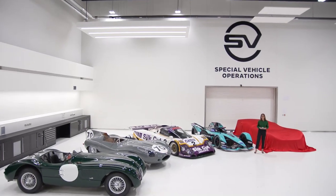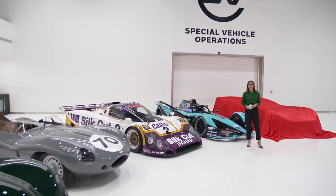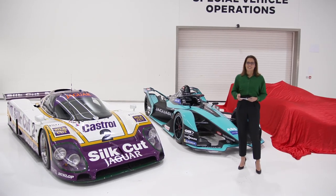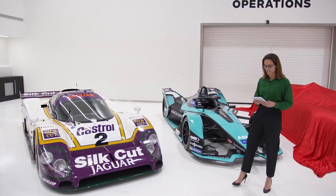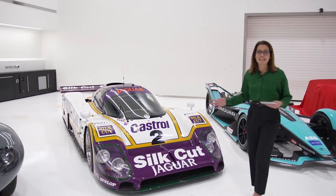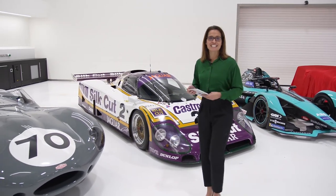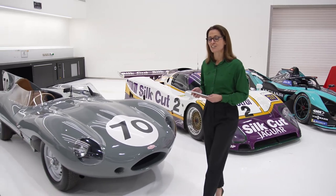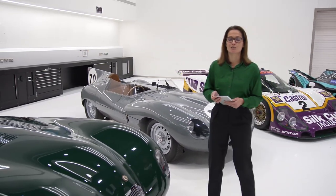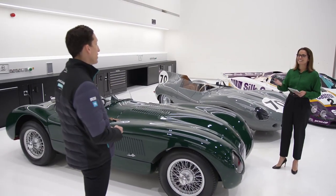Welcome inside Jaguar's highly technical Special Vehicle Operations facility, where today we're going to be taking the covers off a car that truly rips up the rulebook. A car that's been inspired by Jaguar's rich racing history and a car that's going to be raced by millions of fans in Gran Turismo. It is of course the Jaguar Vision GTS-V. But before we take a look at that, we need to start at the very beginning, and who better to talk to us about Jaguar's rich racing history than the team director of Jaguar Racing, James Barkley.